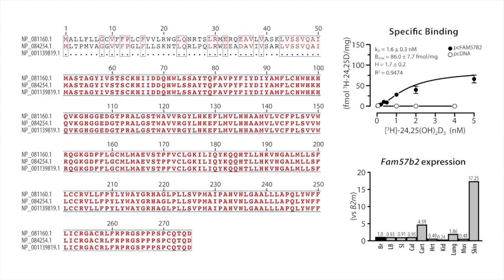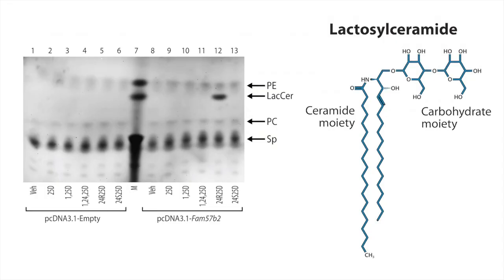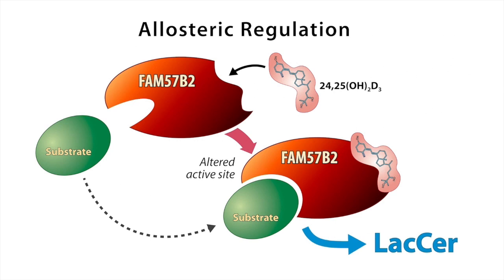We cloned FAM57B2, a transmembrane protein that binds 24-25-dihydroxyvitamin D in a specific and saturable manner. FAM57B2 is preferentially expressed in chondrocytes as well as in skin. In addition to its strand membrane motif, the FAM57B2 protein sequence has similarity to enzymes of the class ceramide synthesis, suggesting potential enzymatic activity. We challenged FAM57B2 with various vitamin D metabolites and measured 24-25-dihydroxyvitamin D-dependent production of lactosylceramide by FAM57B2. This reaction shows features of allosteric enzyme regulation.